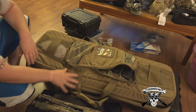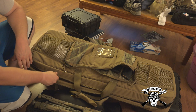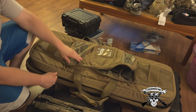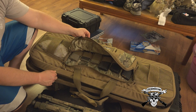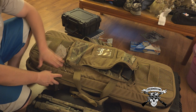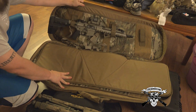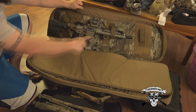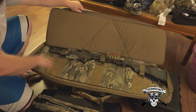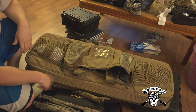I also have this Tactical Tailor double rifle — I think they call it the low profile rifle bag. I got it in multicam and tan. It holds magazines — you can see I have some mags in this outer pouch, a little pouch here, and two mesh pouches on the side which I have cleaning kits, extra flashlights, and batteries in. On this side I have my AR pistol, and then I'm going to put my AK on that side underneath — there's a divider — and then the shotgun here.